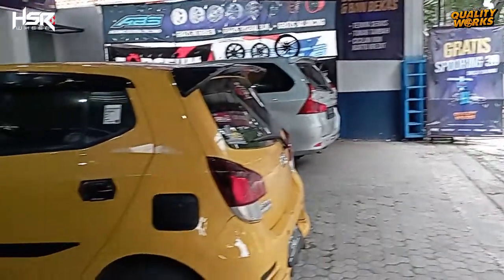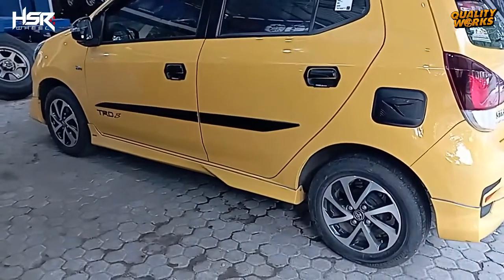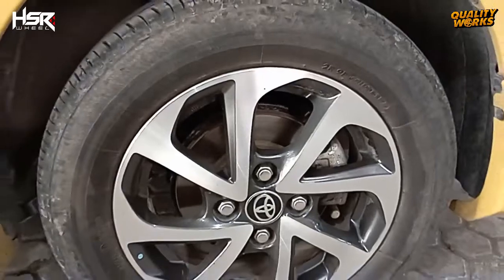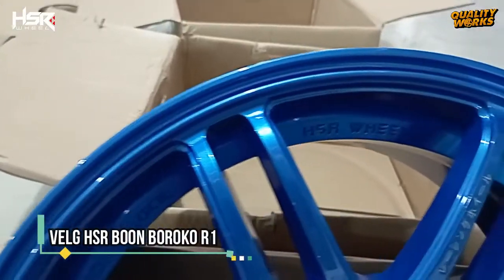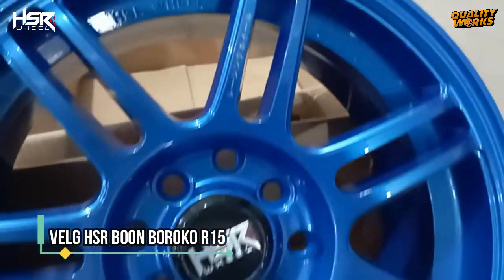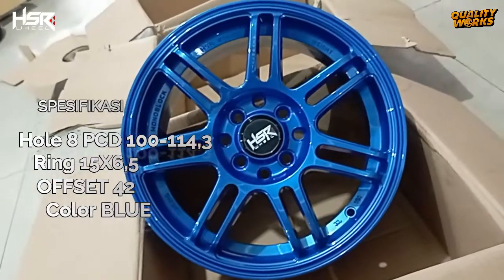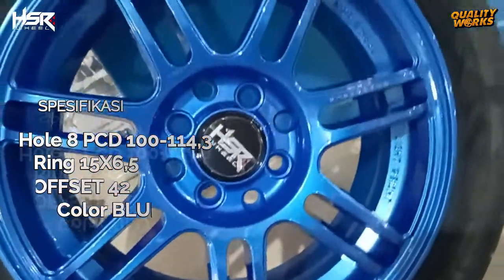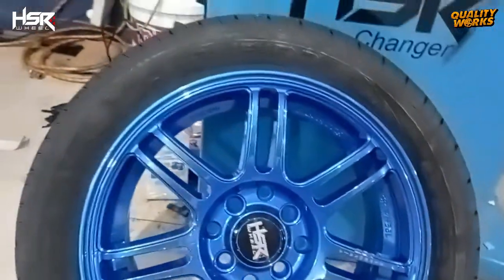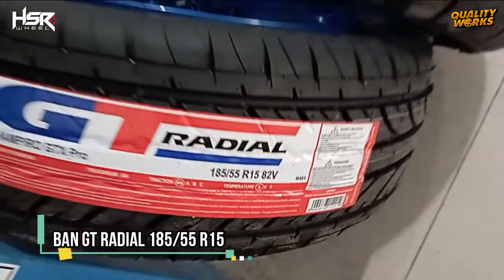Sebelumnya mobil ini memakai velg standar ukuran ring 14 dengan profil ban ukuran 175/65 ring 14. Velg baru yang dipilih adalah tipe HSR Boon Boroko ring 15, dengan spesifikasi PCD 100-114.3, ukuran 15x6.5, offset 42, warna biru, memakai ban GT Radial ukuran 185/55 ring 15.